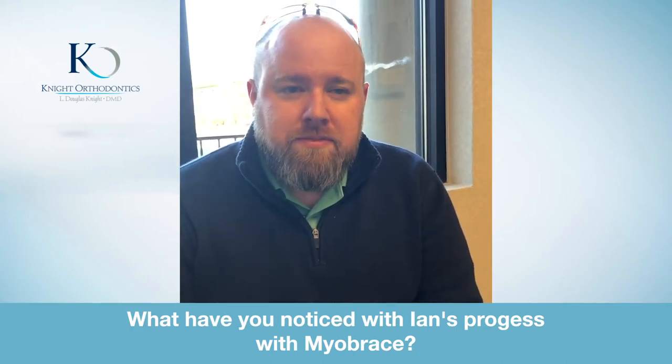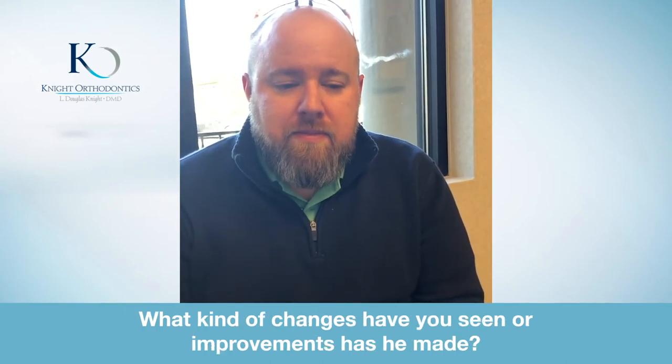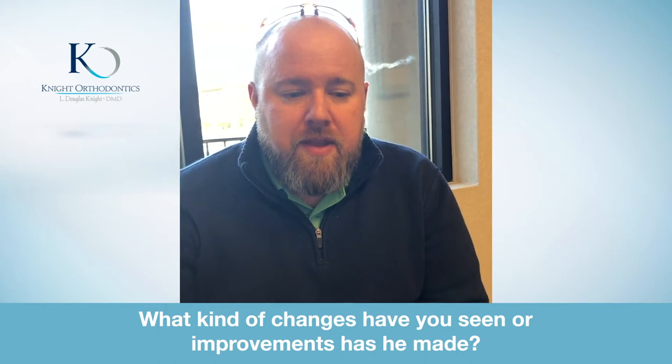What have you noticed with Ian's progress with Myobrace? What kind of changes have you seen or improvements has he made?